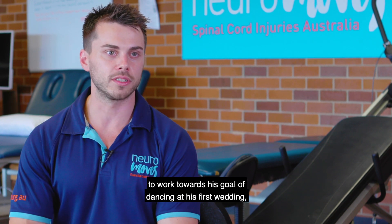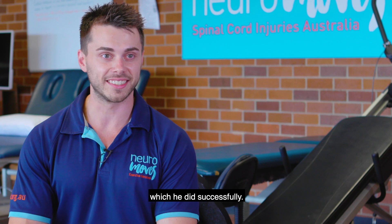We had one client who used the locomotor training program to work towards his goal of dancing at his wedding, which he did successfully.